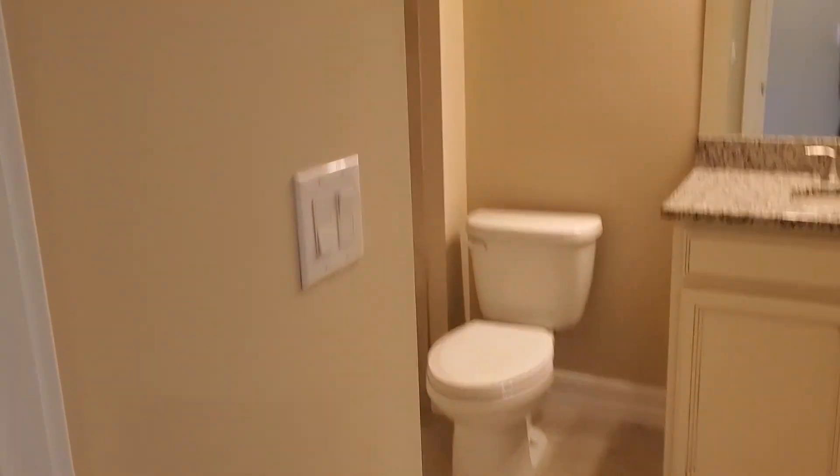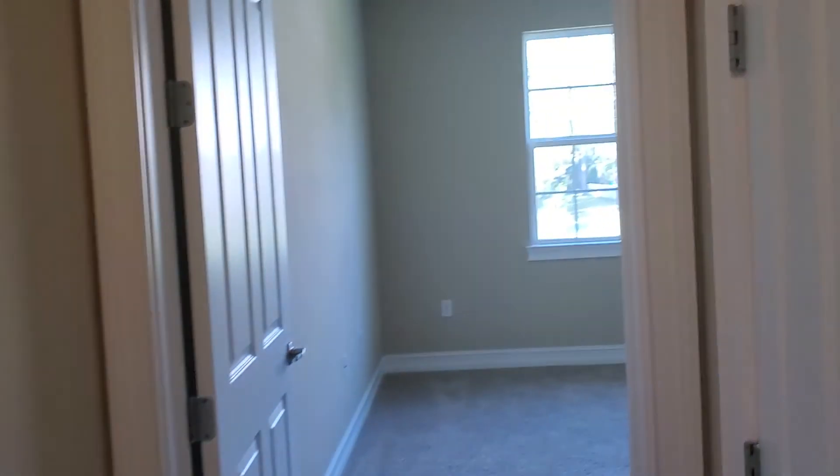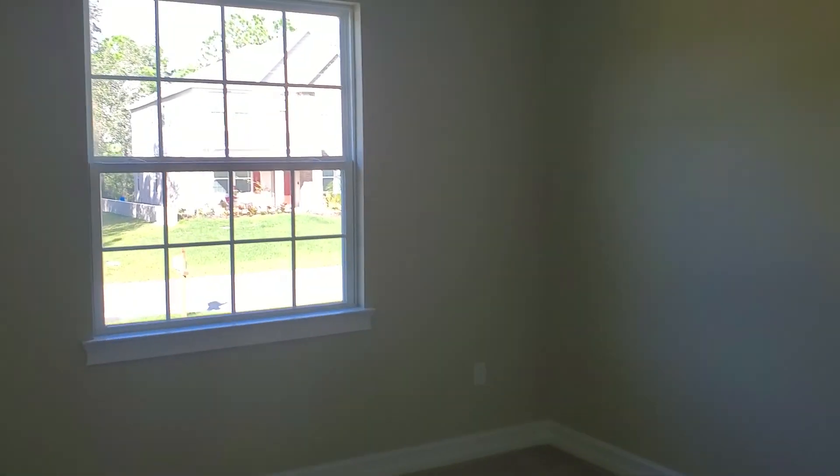Decent size home, pretty decent location. South Gulf Cove — everybody likes it. Carry the stone in here, got the tile work of course. More storage — storage in Florida, it's nice to have.